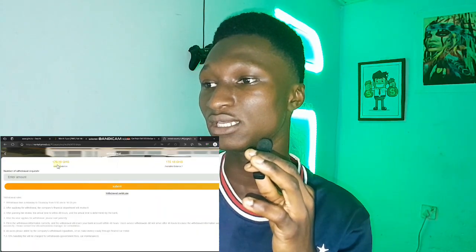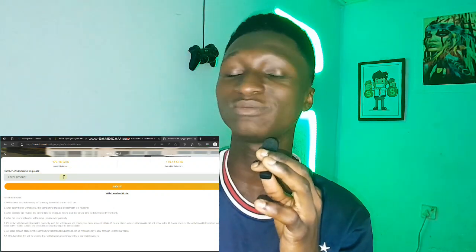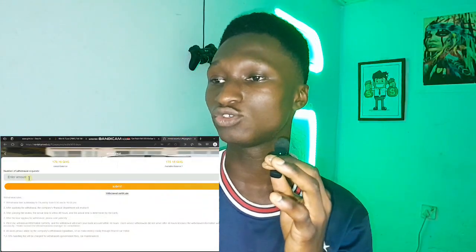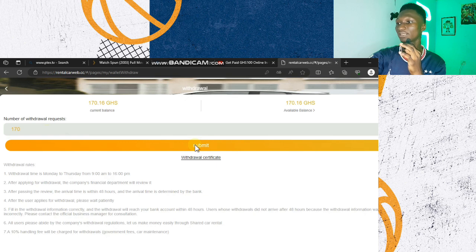Now for what most of you have been waiting for — the withdrawal. I'm going to withdraw my 170 Ghana cedis. Head to the withdraw section — you can see I have 170 Ghana cedis. Type in the amount, which is 170, then click submit. It says submitted successfully. You have to wait up to 24 hours and you'll receive the money in your mobile money account. Make sure you used your mobile money number when signing up, as that's where the money gets sent.